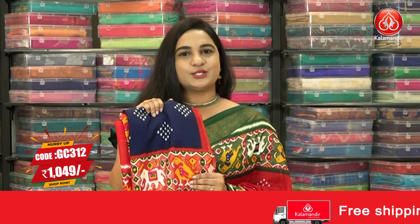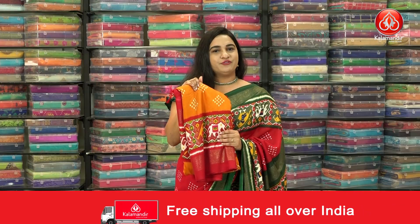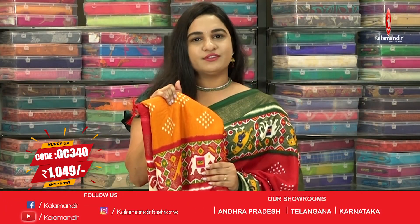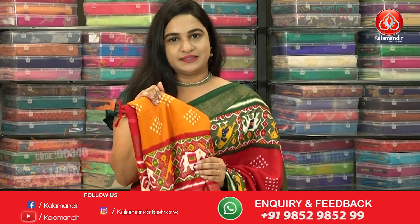Shipping is free, and COD is also available within India only. Let's see the next combination — one more very traditional combination, mustard and red color. Saree code GC340 and the price is 1049 rupees. To buy the saree, take a screenshot and ping us on our WhatsApp number.